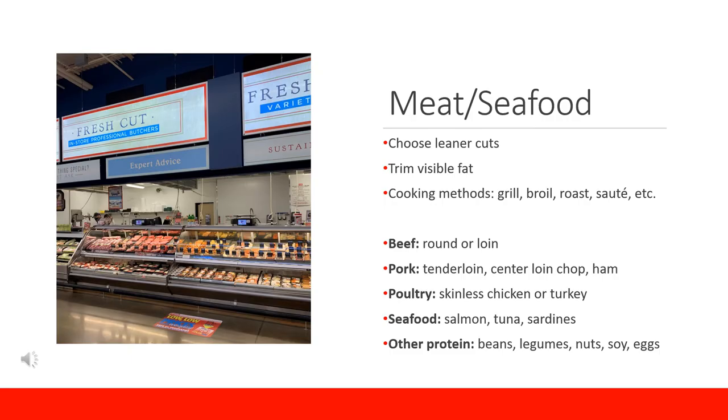Next, we are going to talk about meat and seafood. When selecting these protein options, choose the leaner cuts. For beef, this would be the round or loin. For pork, there is the tenderloin, center loin chop, or ham. For poultry, there is skinless chicken or turkey. For seafood, there is salmon, tuna, and sardines.